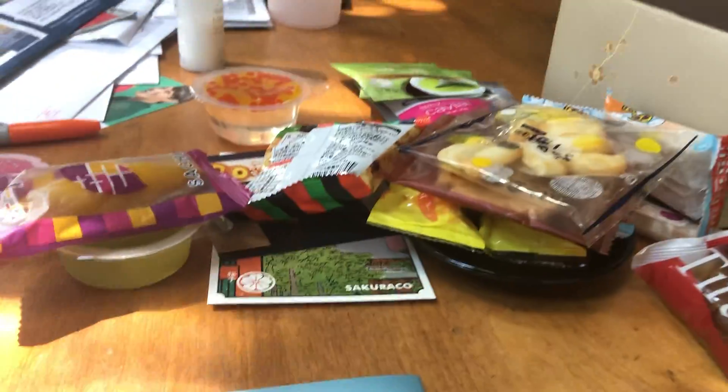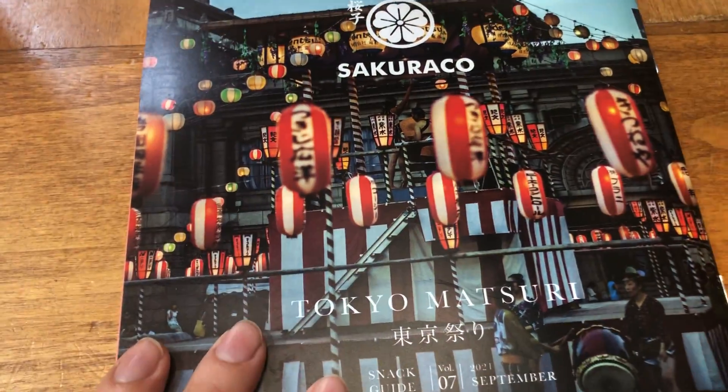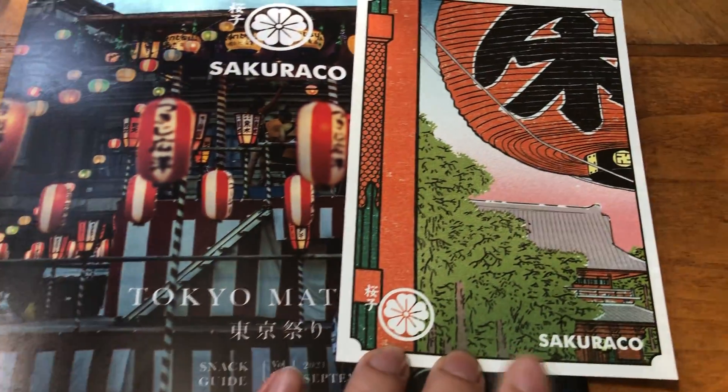Alright everybody, thanks for watching. I'm going to have these right now. Here's the front of it again — the little postcard that was sent. The other postcards look like really nice watercolors.